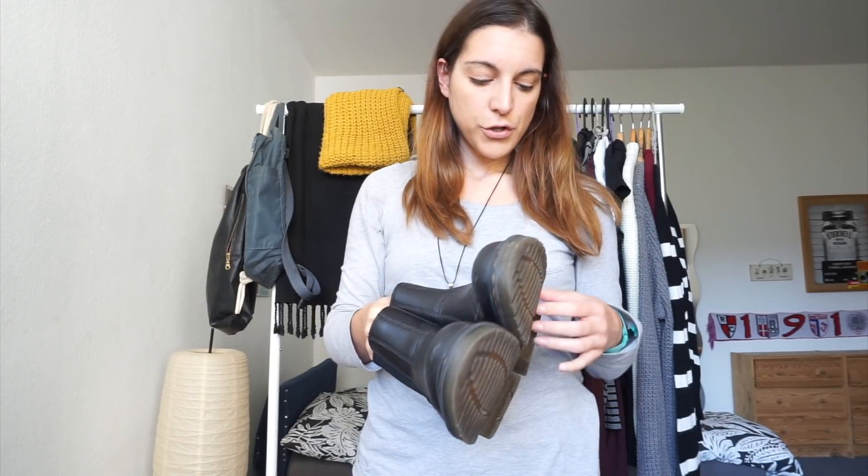Finally for shoes I'm going all black: my black vegan boots from Nae — three years old — my black thrifted oxfords originally from Dr. Martens, and my vegan Chelsea boots from Dr. Martens, which I bought new about a year ago. I love Dr. Martens shoes in fall and winter because they have a very thick sole, which makes them perfect when the weather turns rainy, snowy, and disgusting.